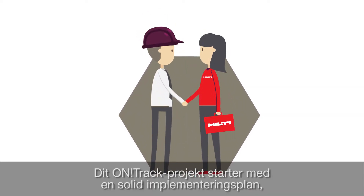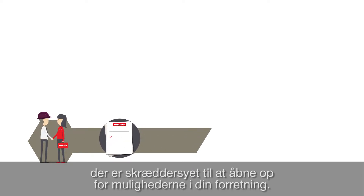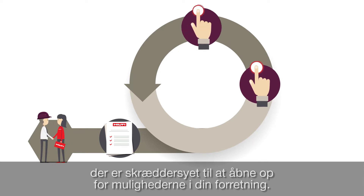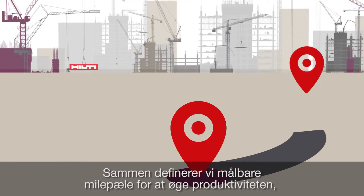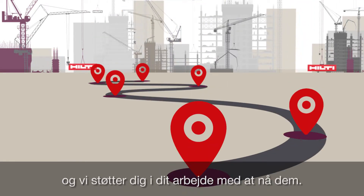Your OnTrack journey starts with a solid implementation plan, tailored to tackle some of the opportunities identified to improve your business. Together, we'll define a set of measurable milestones to increase your productivity, and we will support you to achieve them.